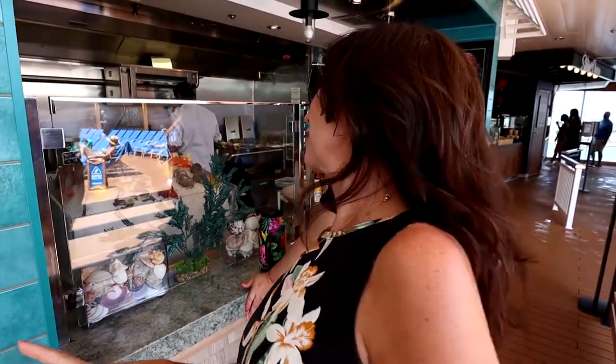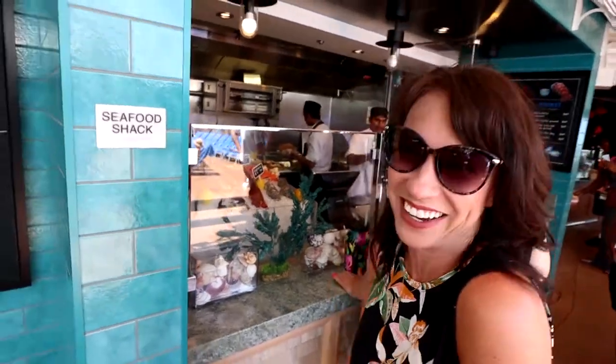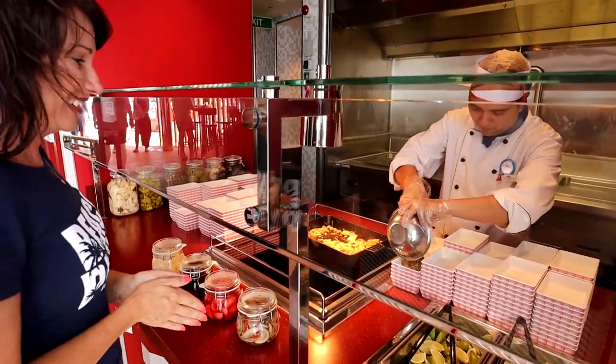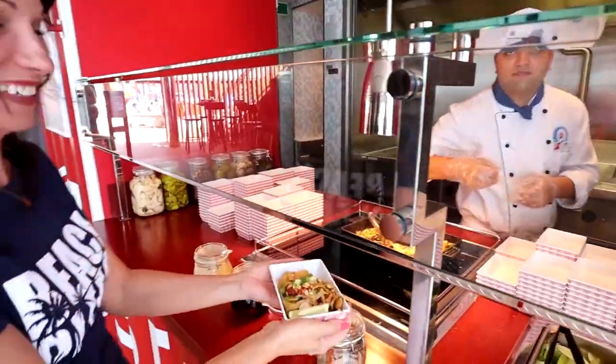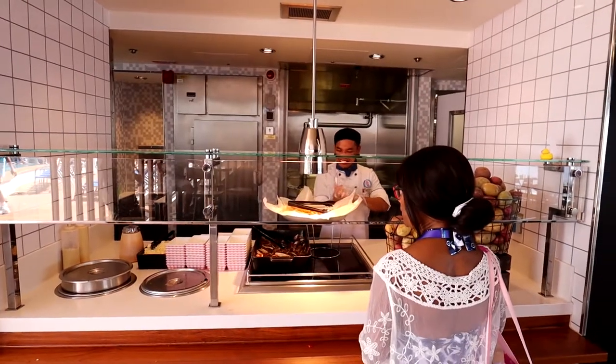The Seafood Shack has lobster, crab, peel-and-eat shrimp, and oysters. And then there is Street Eats — the Carnival Mardi Gras is the first cruise ship ever to have Street Eats. We are on day two of this cruise and that place has already become one of our favorite places to eat.